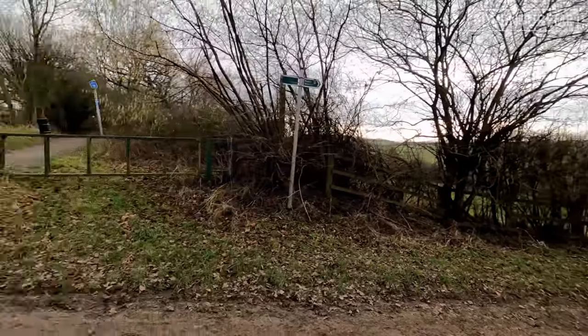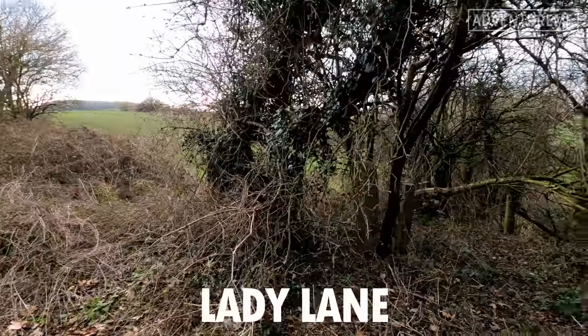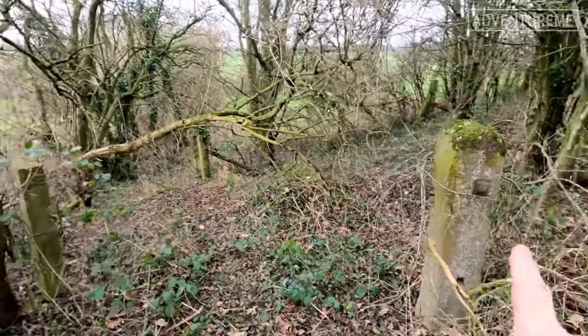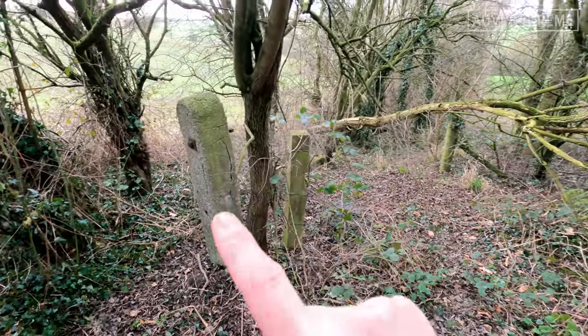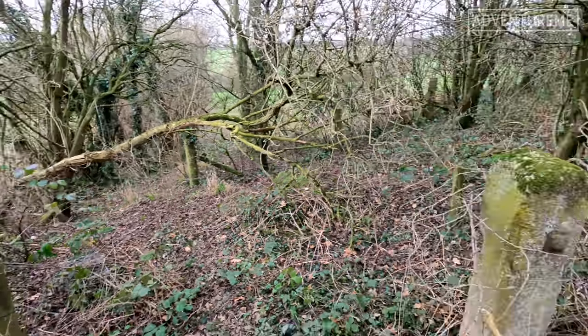Nothing major here. There's a public footpath that used to cross the line, a historic one. And we can see, just in the trees, two old concrete posts — gate posts, which would have been probably a crossing gate here. A nice interesting find there.